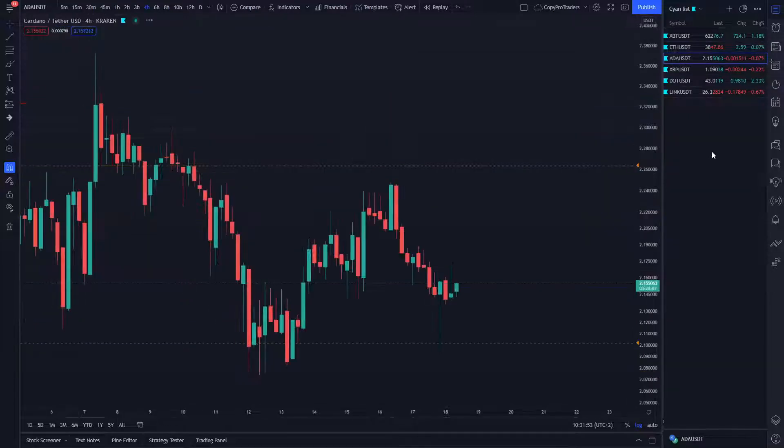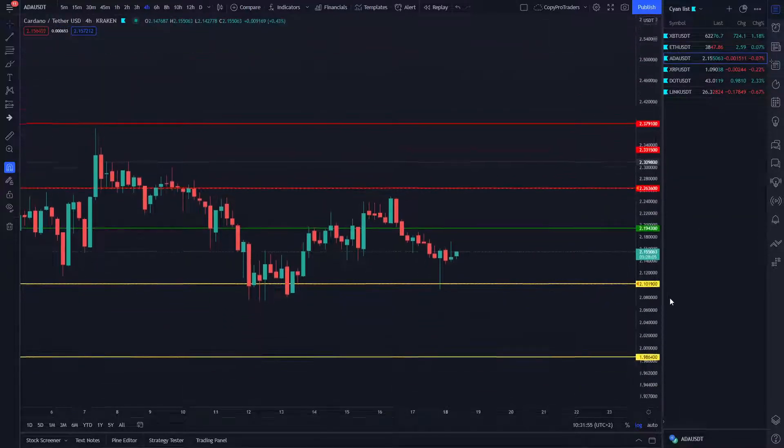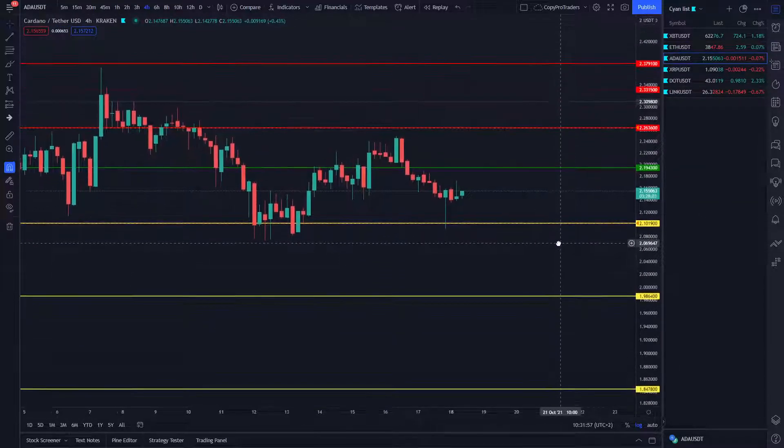Looking at Cardano, it's more or less moving sideways the last few days. With four trades open, Cardano is ranging between $2.10 and $2.26, where it's been trading for most of the time lately.